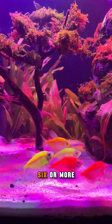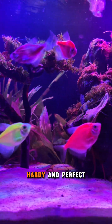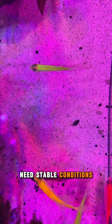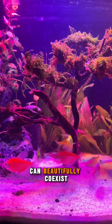Glow Tetras thrive in groups of six or more and prefer soft, slightly acidic water. They're peaceful, hardy, and perfect for beginners, but they still need stable conditions to truly thrive. They're more than just pretty — they're living proof of how science and nature can beautifully coexist.